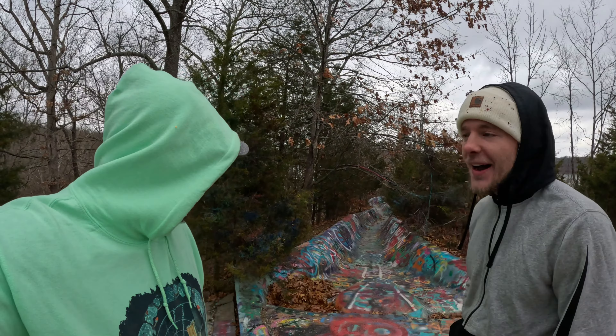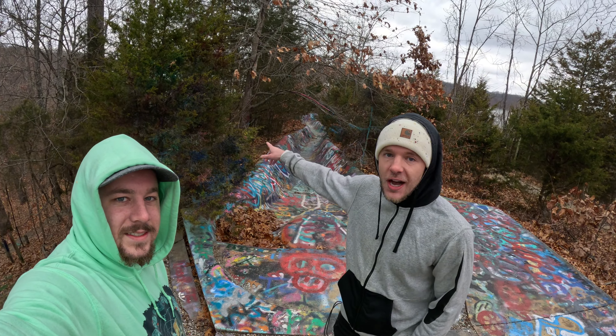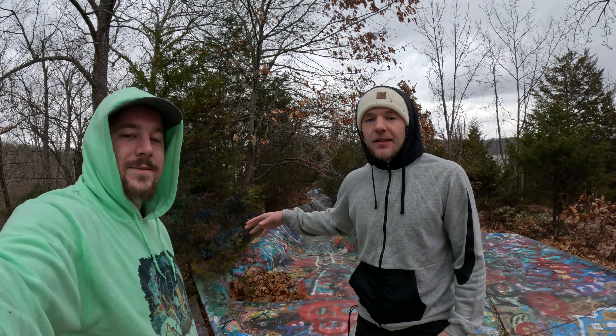We do a lot of fun, wild, and interesting stuff. Like as you guys can literally see right behind us, we're here at the Zoom Flume Waterslide. It's graffitied out all the way down to the bottom. It takes you all the way down to this giant lake. We're in Indiana — Lake Monroe. And this is just a perfect example of some of the cool places that we find and things we do on the channel.